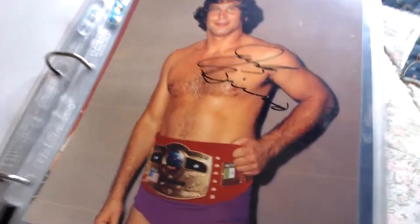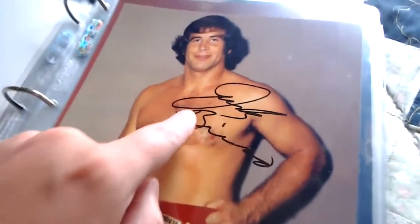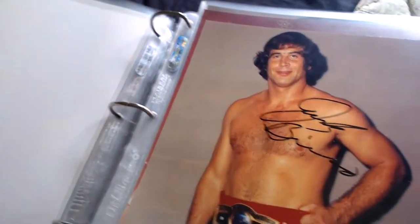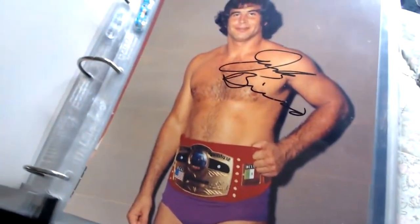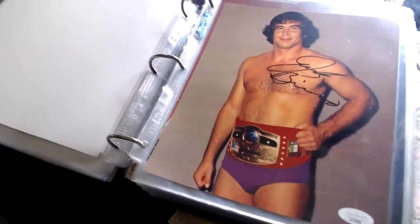This one I got not too long ago from Scott Williams — it's Jack Briscoe. Not too many Jack Briscoes out there. There he is with the NWA World Title, and this one is also JSA certified — you can see the sticker and the certificate. A very rare autograph to have in your collection.